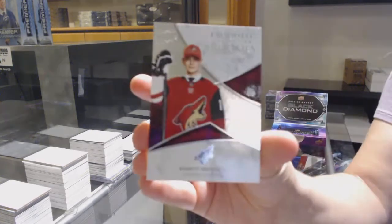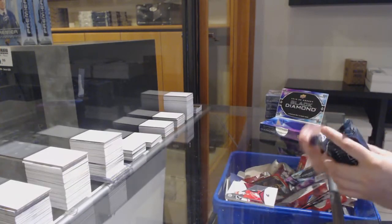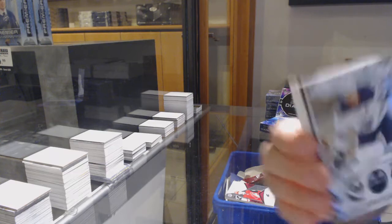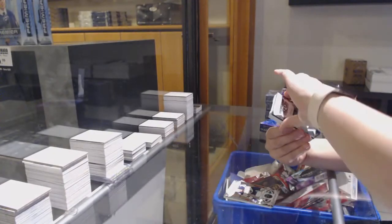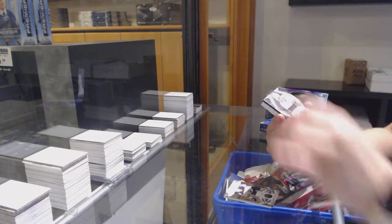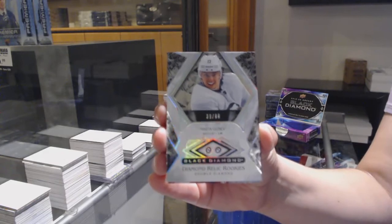We've got a numbered to $2.99 exquisite for Arizona, Barrett Hayton. Numbered to $2.49 base for the Edmonton Oilers, Connor McDavid. We've got a double diamond rookie numbered to 99 for the New Jersey Devils, Nikita Gusev.